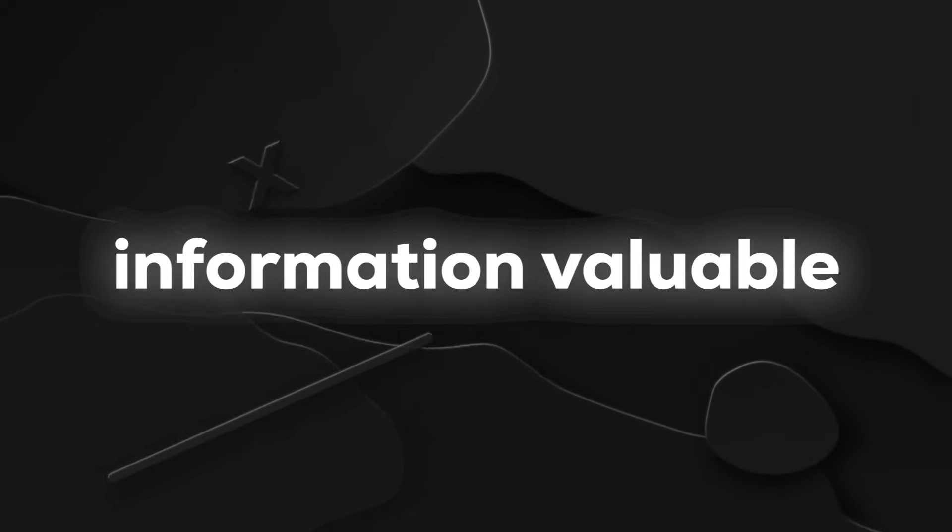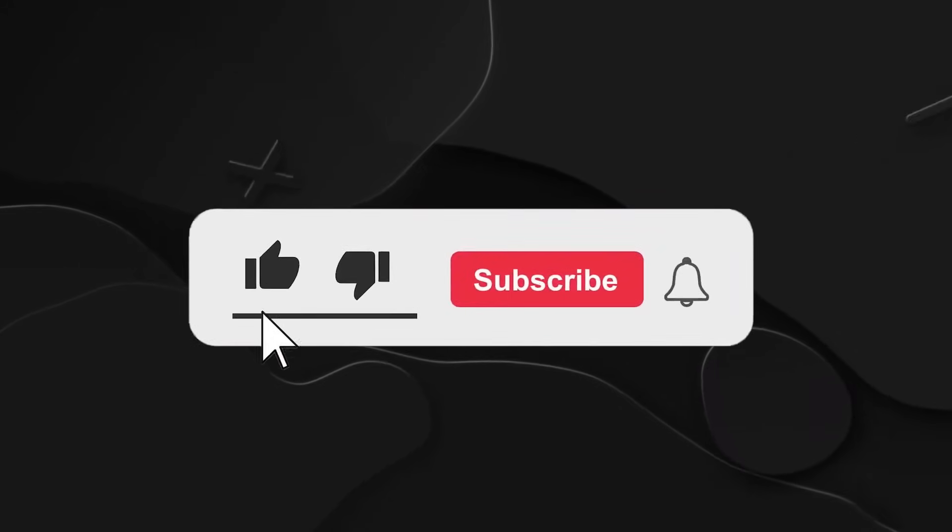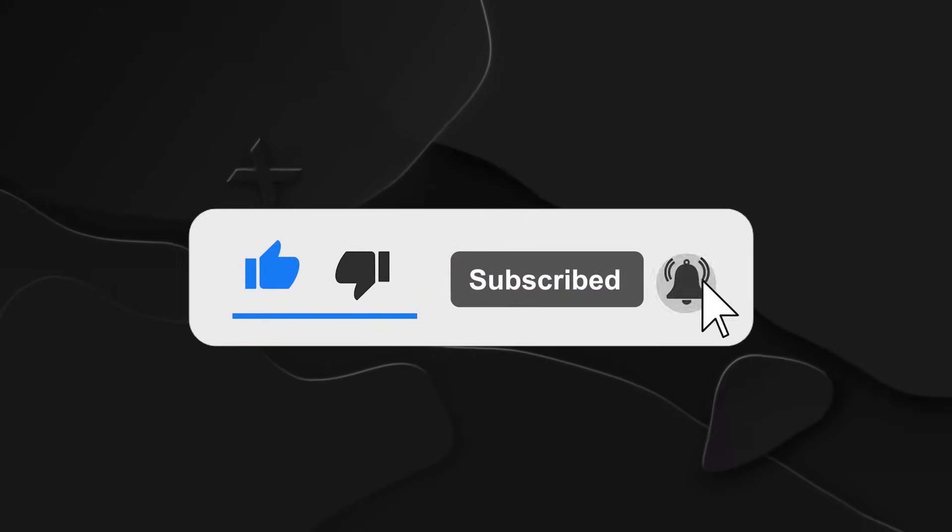If you found this information valuable, please give it a thumbs up, share it, and subscribe. Until next time.